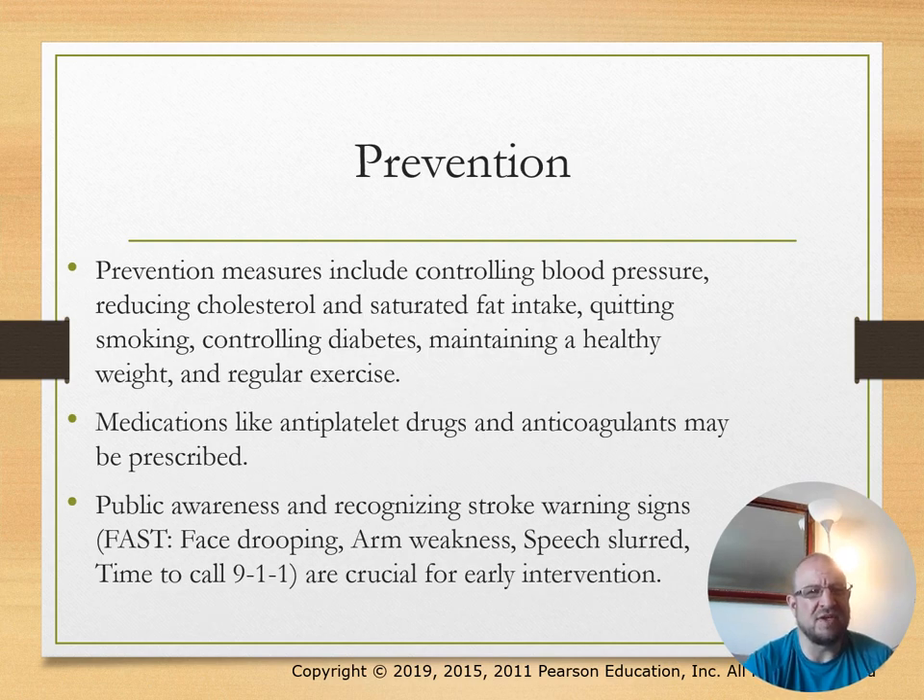Prevention includes controlling blood pressure, quitting smoking, and controlling diabetes. Medications like antiplatelet drugs and anticoagulants may be prescribed. Public awareness and recognition of stroke warning signs are important—look at the FAST scale.